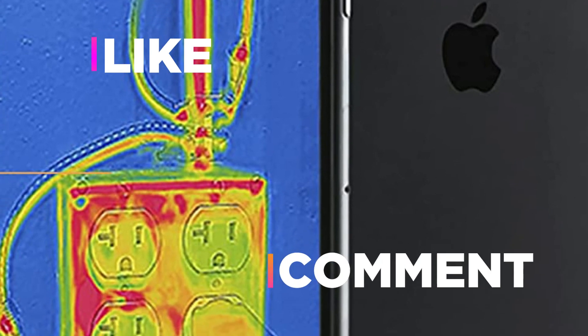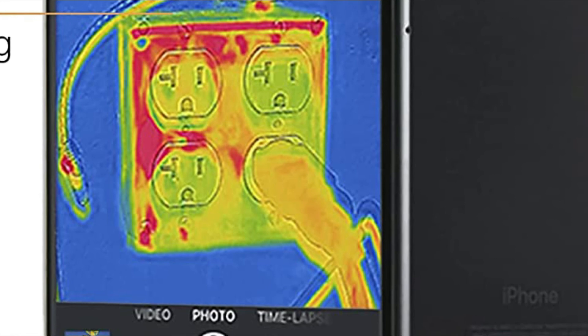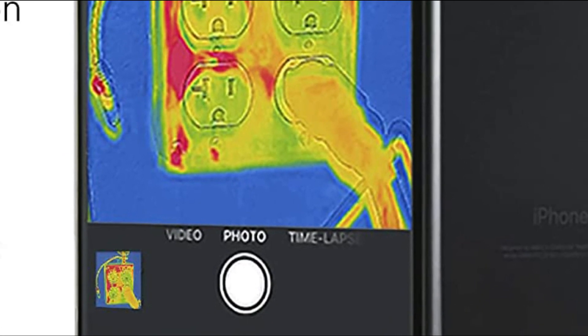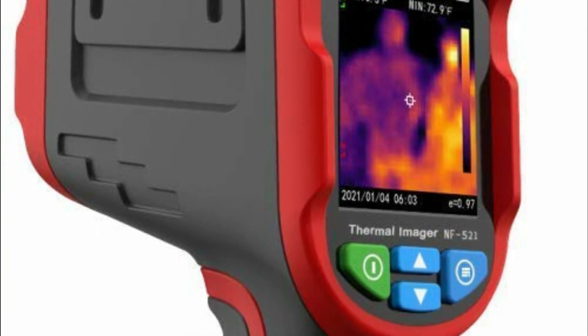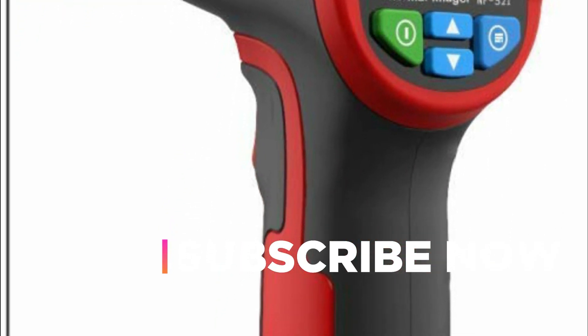Hope you found this video helpful in finding the best thermal cameras. If you found this helpful, please give a like, comment your opinion, and tell us which one is perfect for you. Subscribe to our channel to get the latest updates on different product reviews.